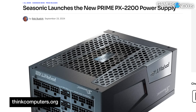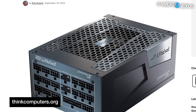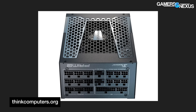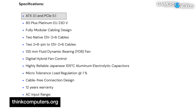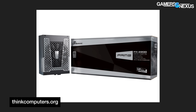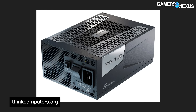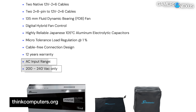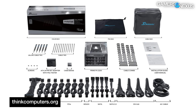Seasonic has released a massive 2200-watt power supply, the Prime PX-2200. The power supply carries an 80 Plus Platinum certification, uses a fully modular design, supports ATX 3.1 and PCIe 5.1, and features two native 12V 2x6 cables, as well as 8-pin to 12V 2x6 cables. The company highlights that the Prime PX-2200 is geared to power the 'AI revolution.' It's out now in China, set to launch end of September or October in Europe, won't be available in the U.S. officially, requires 240-volt AC, and carries a retail price of 580 euros.